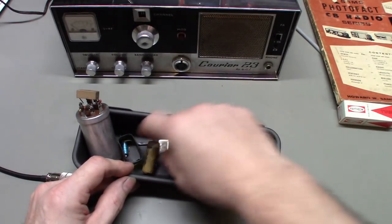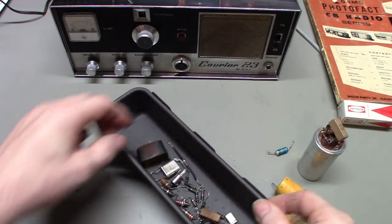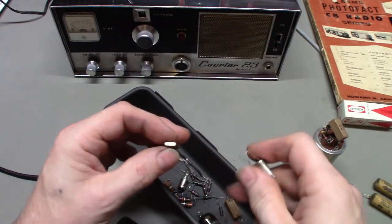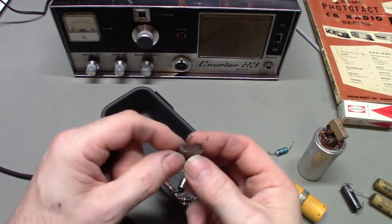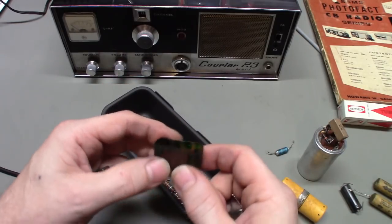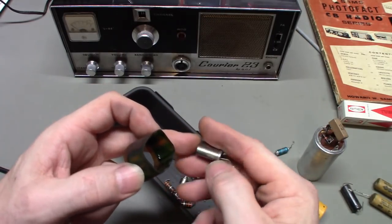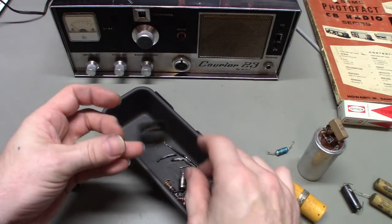Now let's check some of these capacitors on the analyzer. Also worth noting — this piece of plastic tubing that was wrapped around the crystals had to go. There are two different sizes of crystals in this radio: the mixing crystals on the channel selector switch, and four larger-style crystals that were shoved into this piece of plastic tubing. Whatever this material was — possibly an early heat-shrink tubing — it's corrosive. I had to clean all the residue off. It causes corrosion on the crystals and on nearby wires.